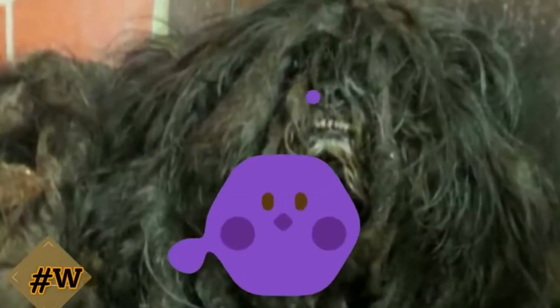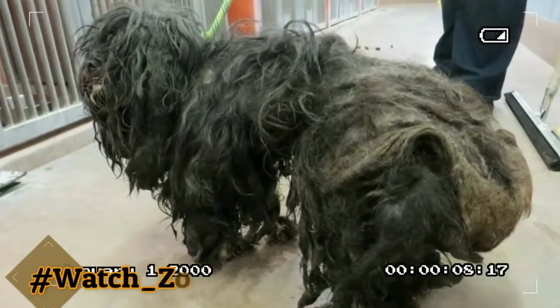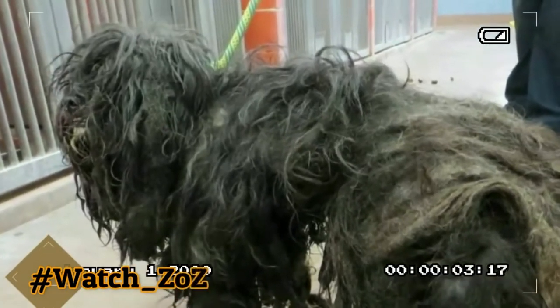Believe it or not, this was Ellen when the Trio Animal Foundation first discovered her in a cage at a public shelter. The mud, urine, feces, and dirt packed into her long hair had created a serious disaster that was likely pulling very hard on her skin — extremely uncomfortable. It's unknown how long she'd been walking around like this. The people at the shelter even had a hard time discerning if this poor pup was male or female. She was so matted that the Trio staff members who went to pick her up couldn't even tell which end was her head and which was her back end.